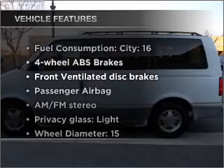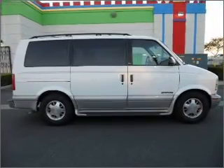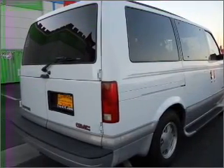Plus, enjoy these notable features that are included in this vehicle: air conditioning, power door locks, power windows, power steering, power mirrors, an AM FM stereo with a CD player, and an adjustable tilt steering wheel.